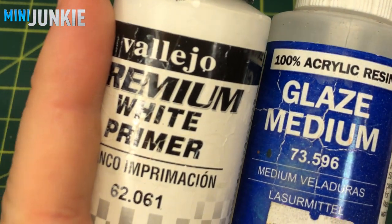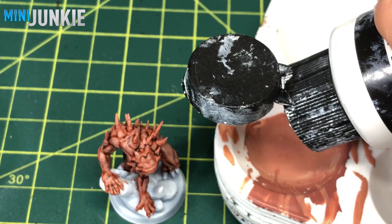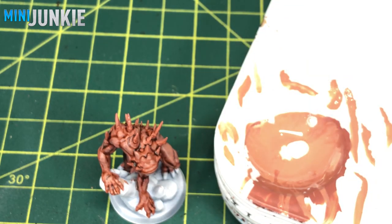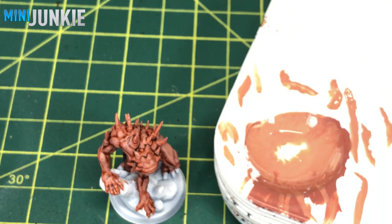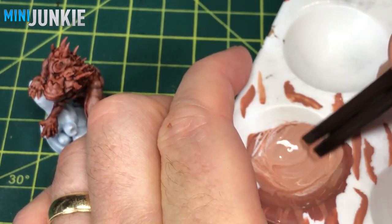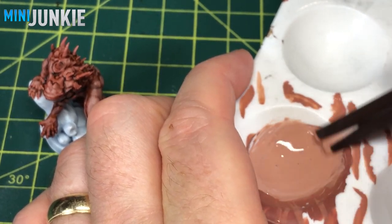After that layer, I want to go a little brighter and start really catching the highest points and the sharpest edges of where the defined muscles are. I added a couple drops of white primer and a couple drops of glaze medium and mixed those up to get a much lighter shade. As long as you're applying this fairly thin, you should be able to get pretty decent layering and feathering going on, even with this lighter mixture.